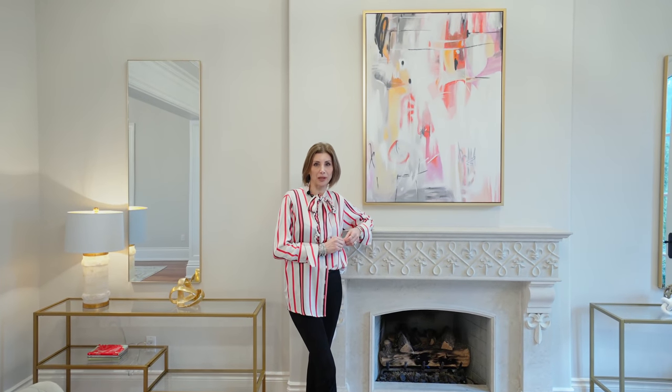Thanks for coming along on today's tour of 31 Thornbank Road — really one of the most incredible houses I've had the honor of working on. Don't forget to subscribe, like, and ring that bell icon to be notified of future videos. Comment to let us know how we're doing and what you'd like to see next. I'm Miriam Manzo — thanks for watching.